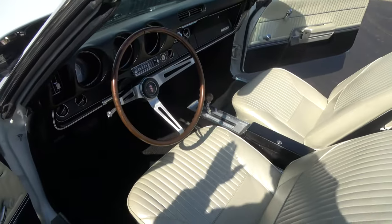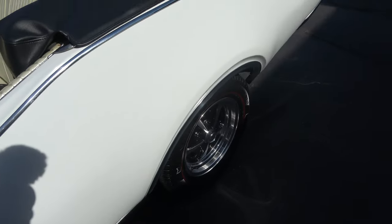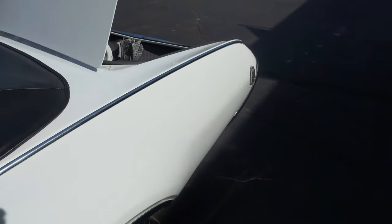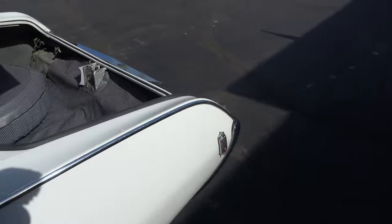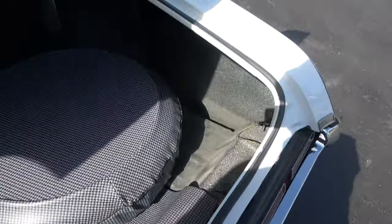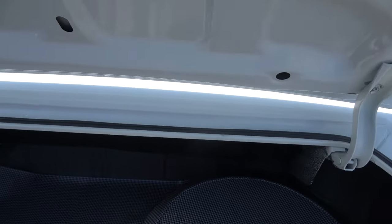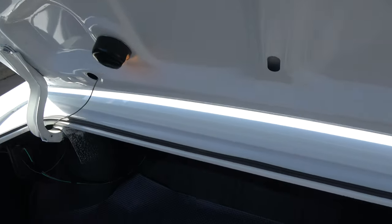Wipers and stuff like that were working. The A/C was blowing cold. It's got dual exhaust. It's got the F41 rear suspension with a 12-bolt, 308 posi, and the box control arms with the rear sway bar. You can see it's all speckle-coated in the trunk. There's a spare in there — even the trunk light works.